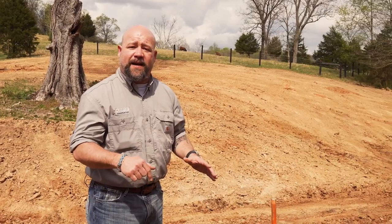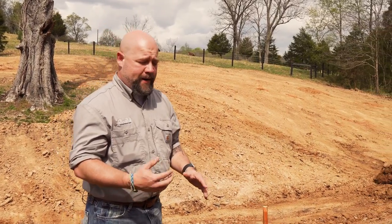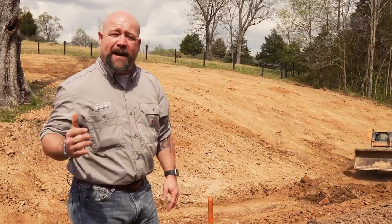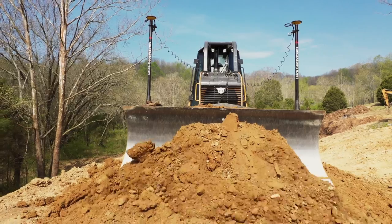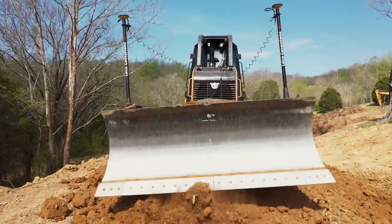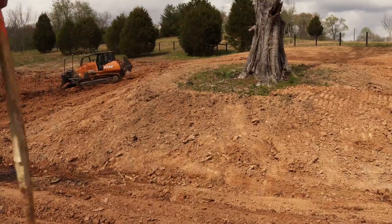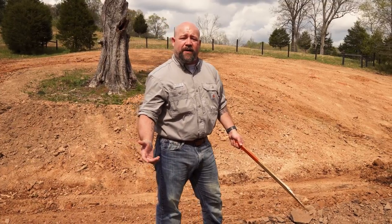Prior to having machine control on the machines, a contractor would actually pay a surveyor to come out, survey the ground, and drive stakes in to let the operator know when they were getting close to grade. They're called blue tots — they have little blue whiskers on them, so once an operator would pass by, he or she would start seeing those blue whiskers and know that they were at grade. Another drawback would be when someone might inadvertently rip out a grade stake, and the contractor would have to pay a surveyor to come back and resurvey.